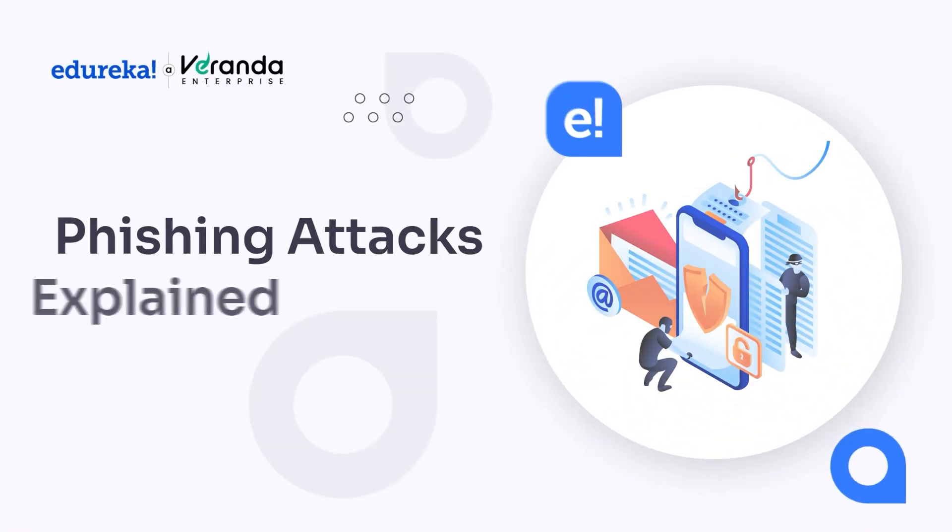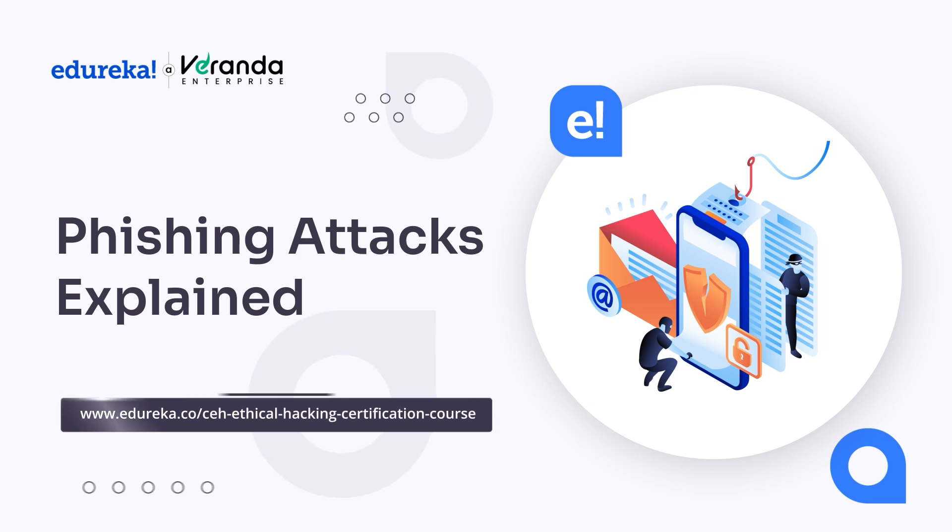Hello everyone and welcome to another exciting video on Cybersecurity by Edureka. Today we are diving into one of the most deceptive and widespread cyber threats — phishing attacks. These attacks have been responsible for millions in financial losses, data breaches, and identity thefts worldwide. But what exactly is phishing and how do attackers use it to manipulate people into giving up sensitive information? Let's find out.